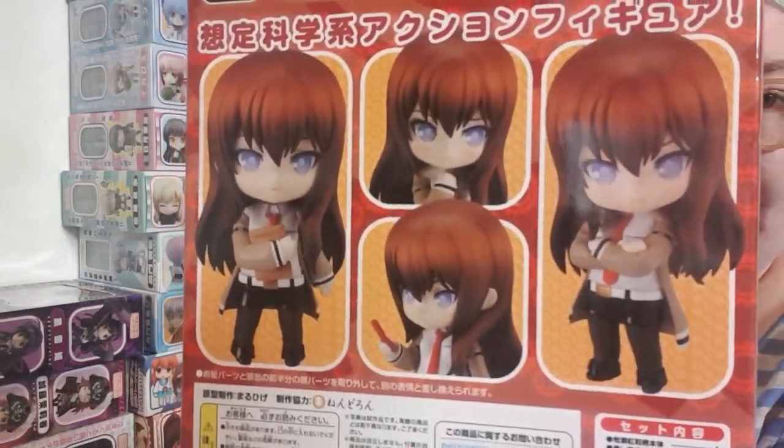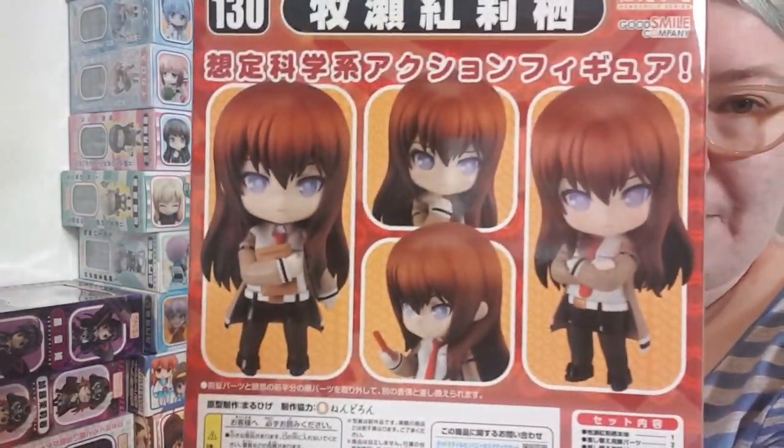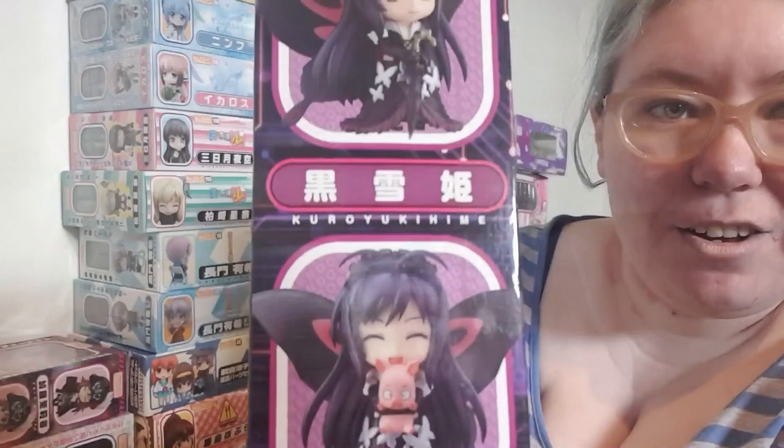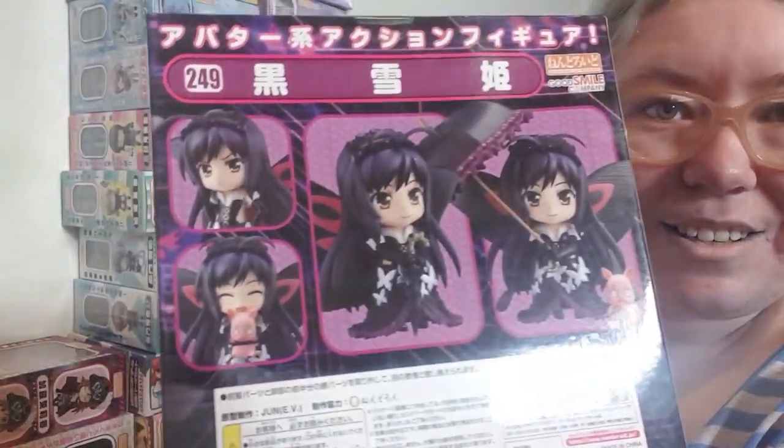A Steins;Gate nendo which I'm super happy about. This is another one that I'm super stoked about — the Accel World one, look at that, that is so cute. I'm actually looking at getting a Detolf. Here in Christchurch there is an IKEA which is called Nordic Chill, I believe.